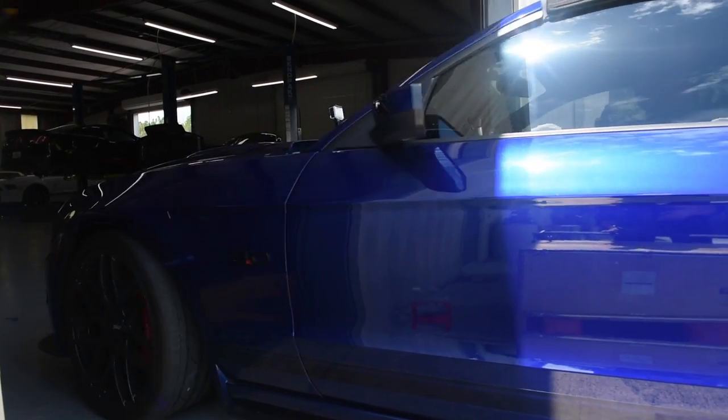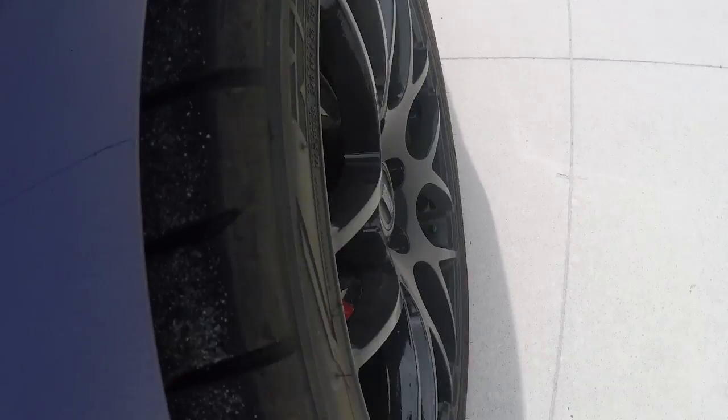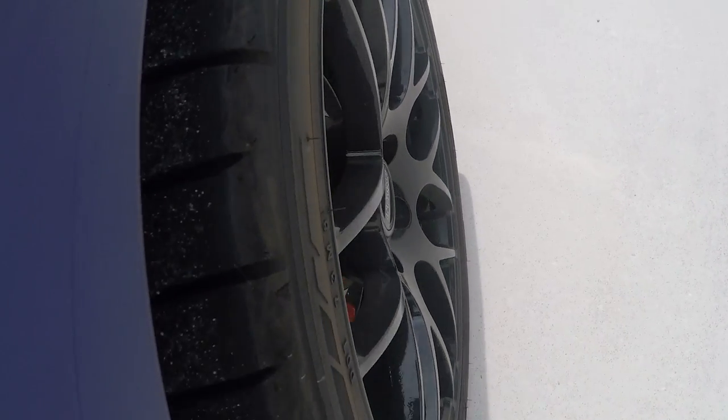Hopefully the weather holds out for us. It is Florida, it is hot out, and we get the afternoon rain showers coming in. I don't think that's a very good idea with a car of this caliber.